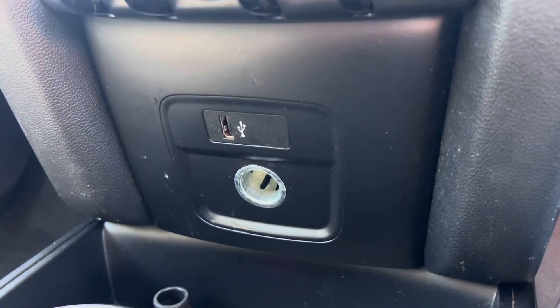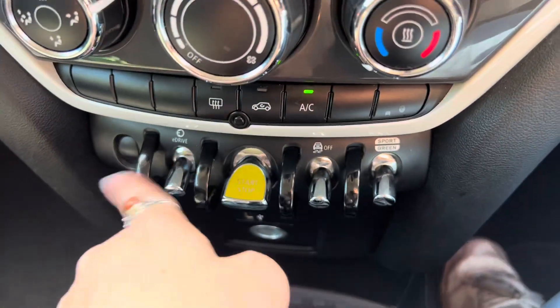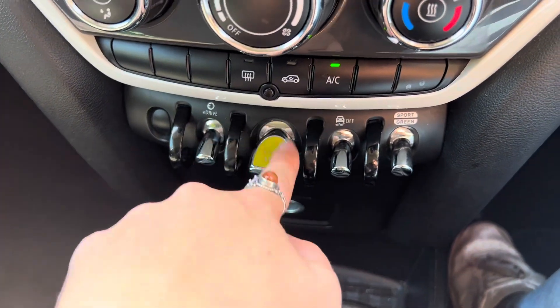Down here we have a USB port and a 12 volt socket. If we then look to the piano keys, we have your e-drive as well as your start stop.